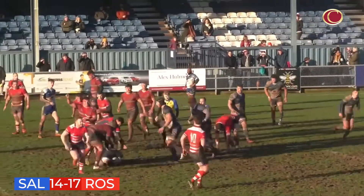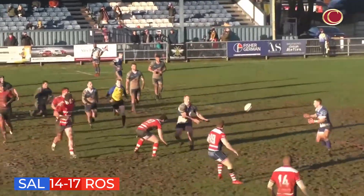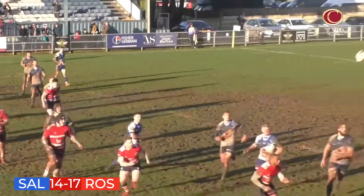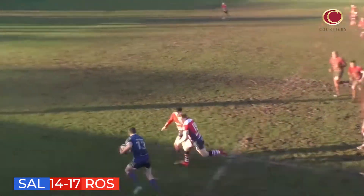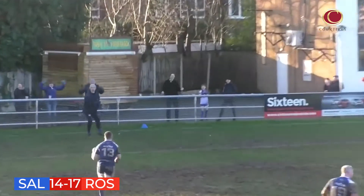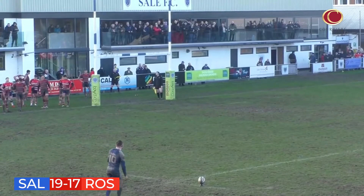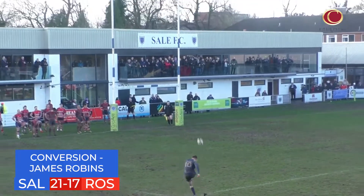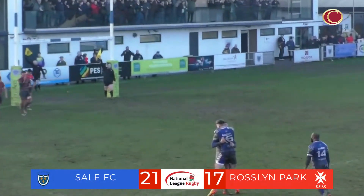With a decent carry from Sale FC, this has to be the last roll of the dice for the hosts. Bradley — the ball is switched out to the left-hand side to Mulchrone, who dabs well. Mulchrone shrugs off Martho, two defenders in pursuit — oh, he's got away from both of them! It's going to be Fergus Mulchrone to win it for Sale FC at the death. Robbins adds the extras and Sale FC have defeated Rosslyn Park 21 points to 17.